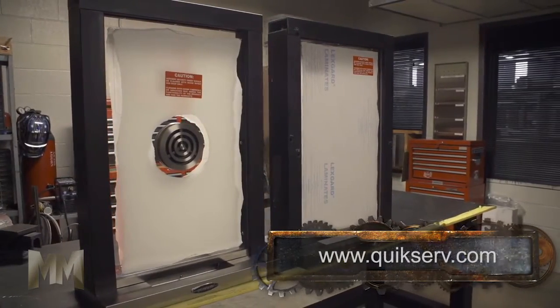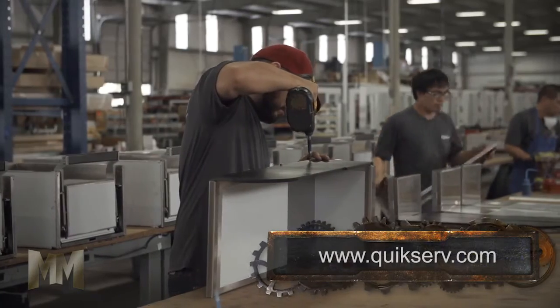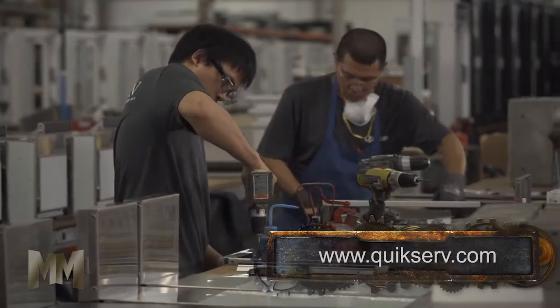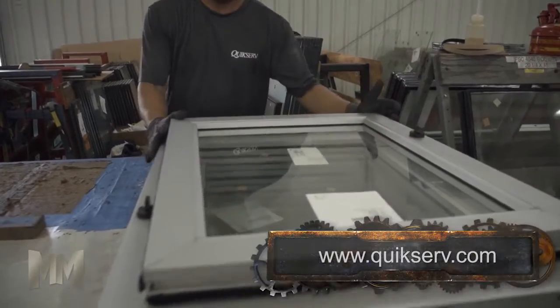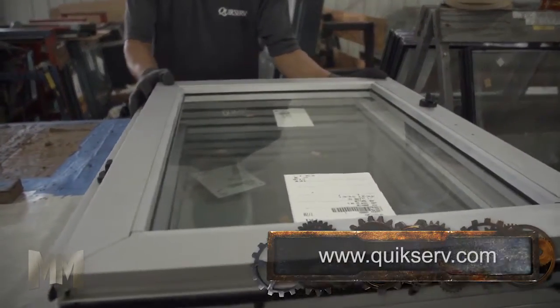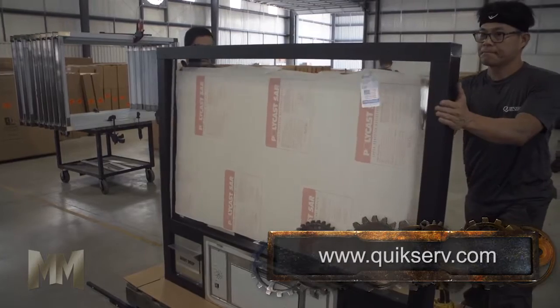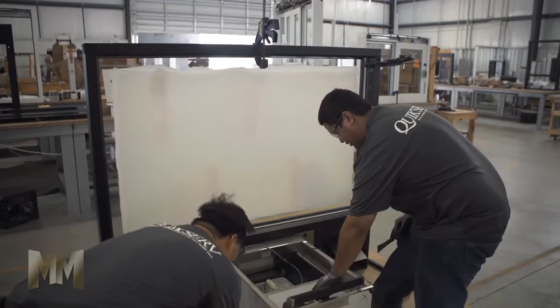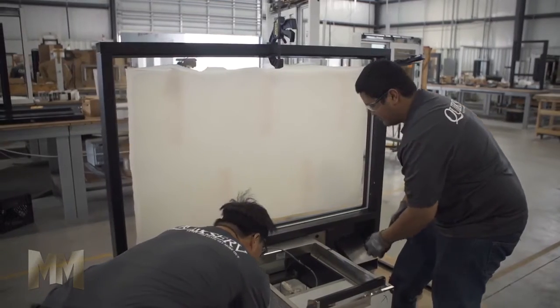Quickserve's ticket and transaction windows, package receivers, and combo windows are on the front line of security. These can be built with a variety of bullet-resistant or other types of glass. Their Hurricane Impact Series pass-through windows are Miami-Dade NOA-listed, which means they're built to withstand the severest weather conditions.